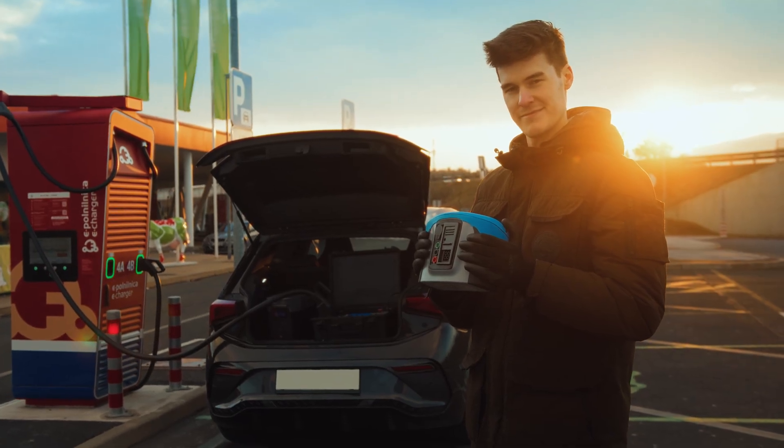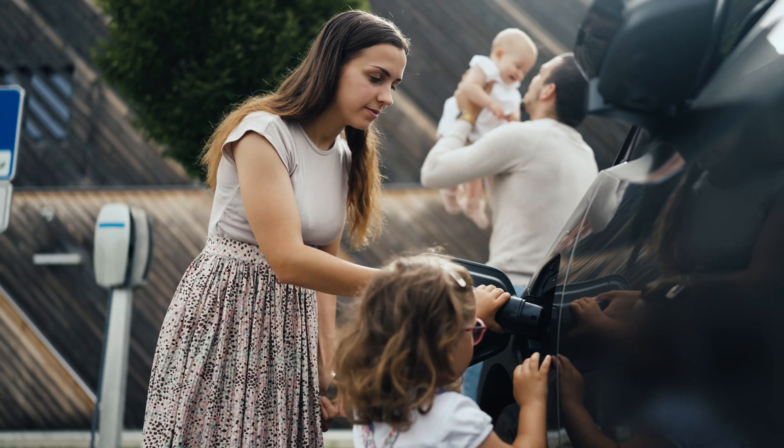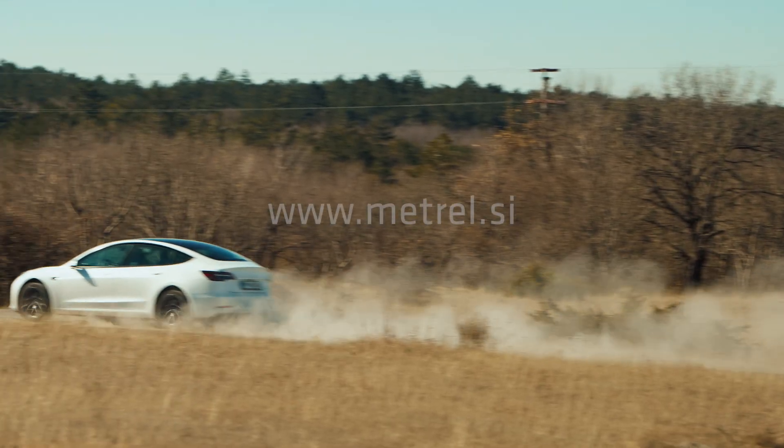Tested with METREL instruments, you can trust that EV chargers are safe for everyone, from individuals to families. Because at the end of the day, safety is what drives us forward.